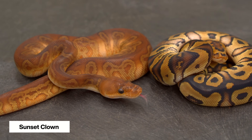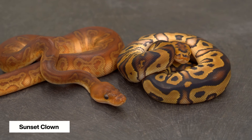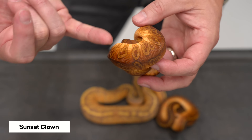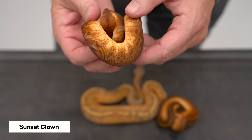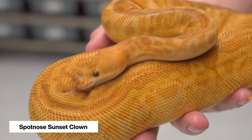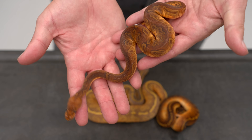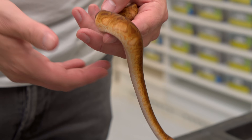We have a regular clown here, a Het Sunset, and then of course this sunset clown. The sunset takes that standard clown pattern — with the beautiful little teardrops coming down the side and the black back — and makes them these rich, rusty reds. It's a really great combo we've been working with for a few years. In fact, we're most excited about the spot nose sunset clown we made earlier in the year — that is the best combo we've made so far. Sunset works absolutely fantastic with the clown: fantastic color, and you can definitely see that clown pattern bleeding through.